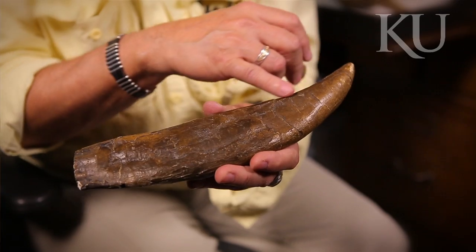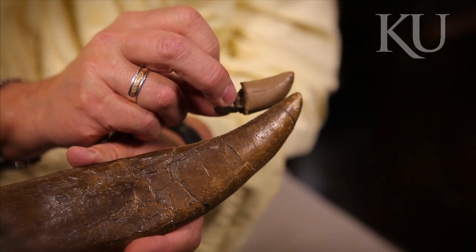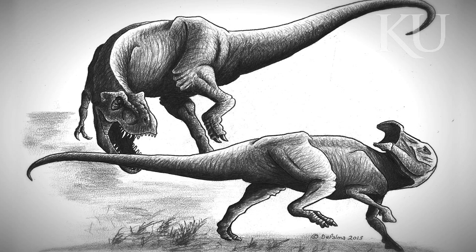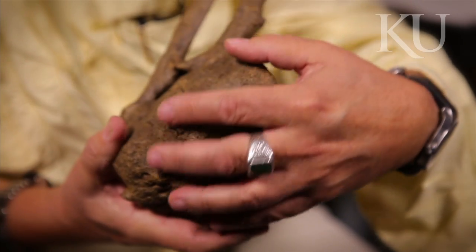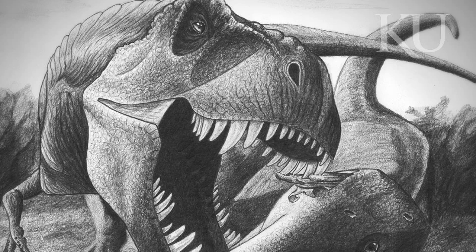This is what a complete T-Rex tooth would look like, just for comparison — just the tip broke off in the tail. Finding a T-Rex tooth embedded in the tail of a duck-billed dinosaur that got away and escaped the attack — and we know that because the bone healed around the tooth — settles that debate. You've got T-Rex, hands down, predator.